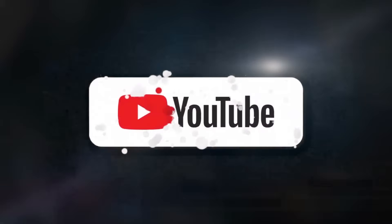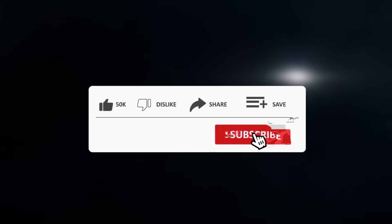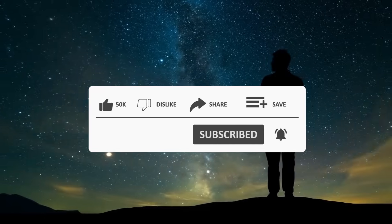If you are interested in keeping up to date with news from the universe and its surroundings, subscribe to our channel, be sure to like this video, and turn on the notification bell.